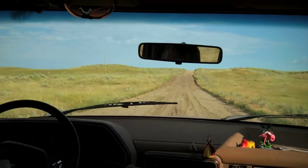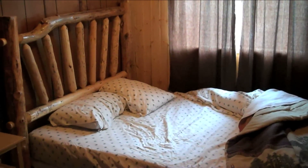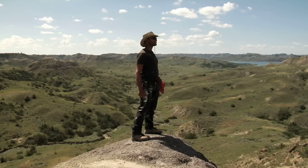Occasionally, the diggers get a day off and they head into town for a night in a motel with electricity, laundry facilities, and a little bit of entertainment. But most of the summer, these adventurers are in the field searching for dinosaurs.